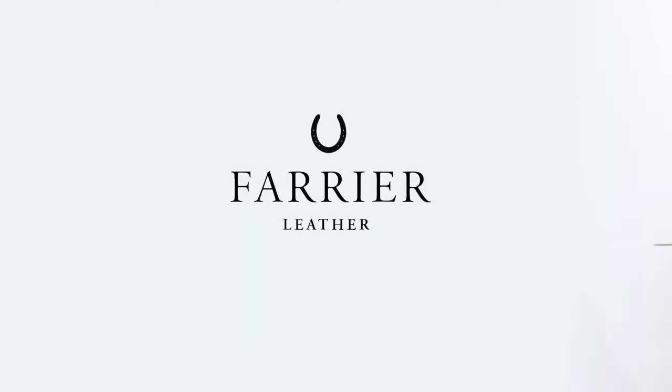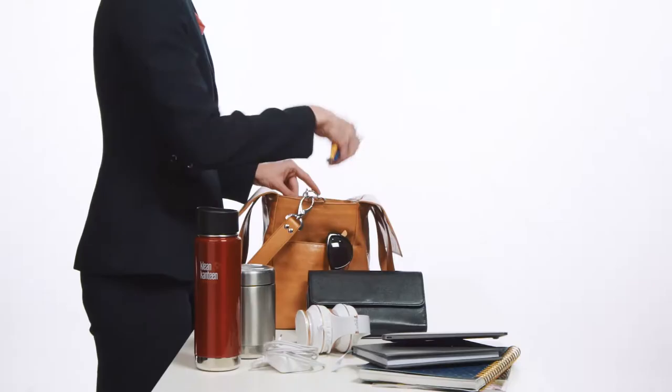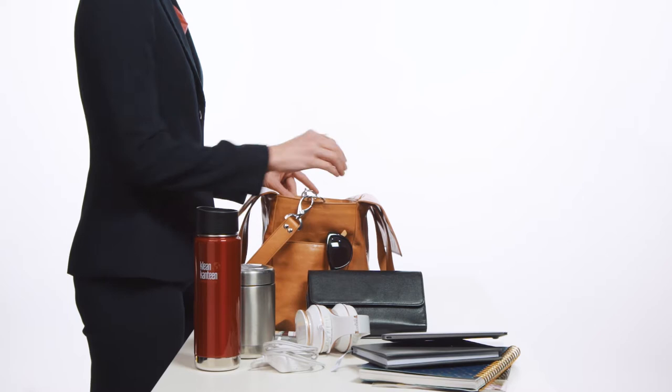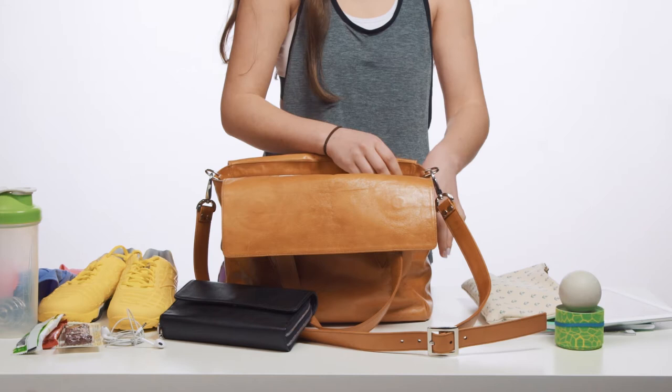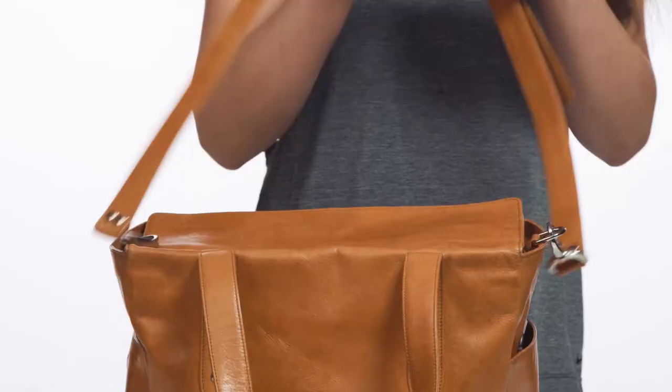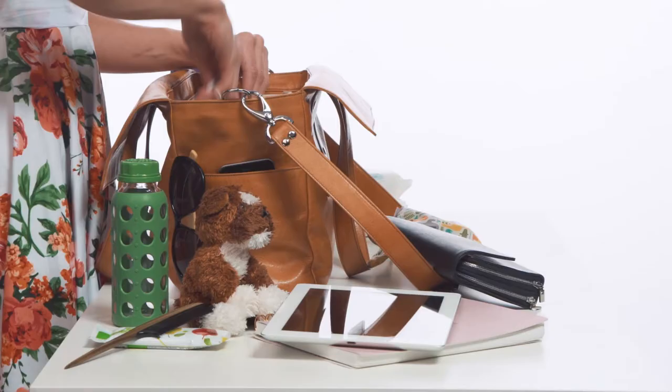Farrier began with a simple idea: to improve the modern handbag. Reaching out to hundreds of women, I set out to discover what problems they faced with their favorite bags. Women from diverse backgrounds and lives sharing real-life struggles with a wide variety of bags. While their lives are very different, their needs were similar. They shared a common desire of ease in packing in and retrieving items from their bags.